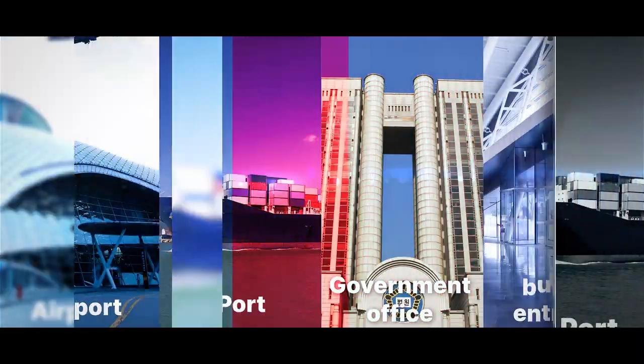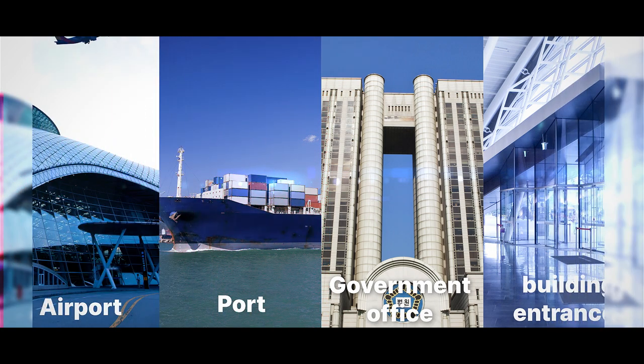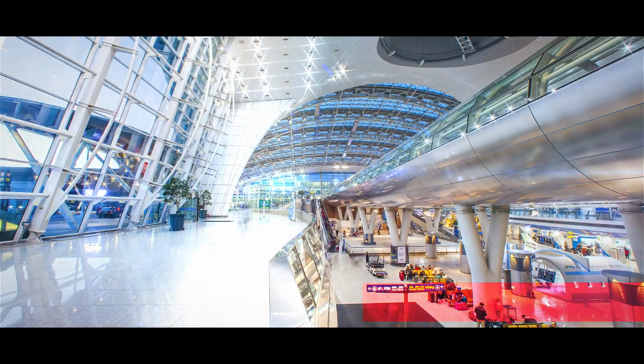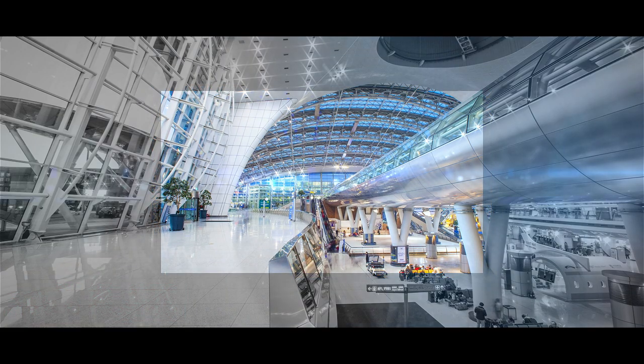iJAC will do its best as an AI-based next-generation screening solution at airports, ports, and national security facilities. It will also pave the way for our lives to be safe and related industries to grow together.